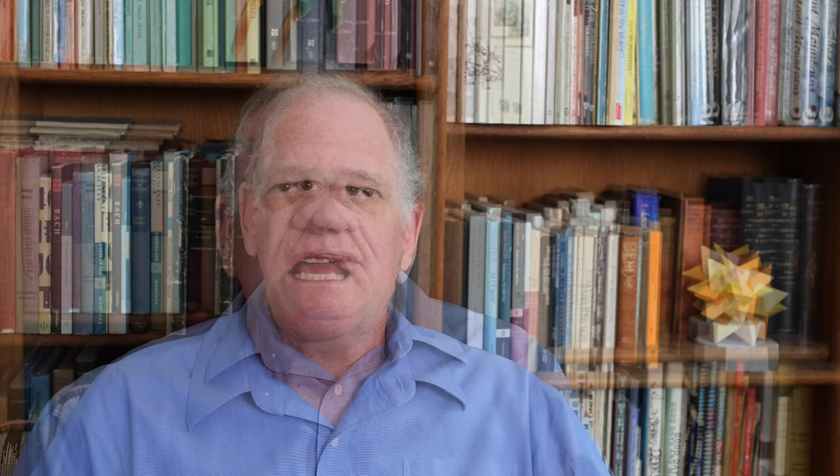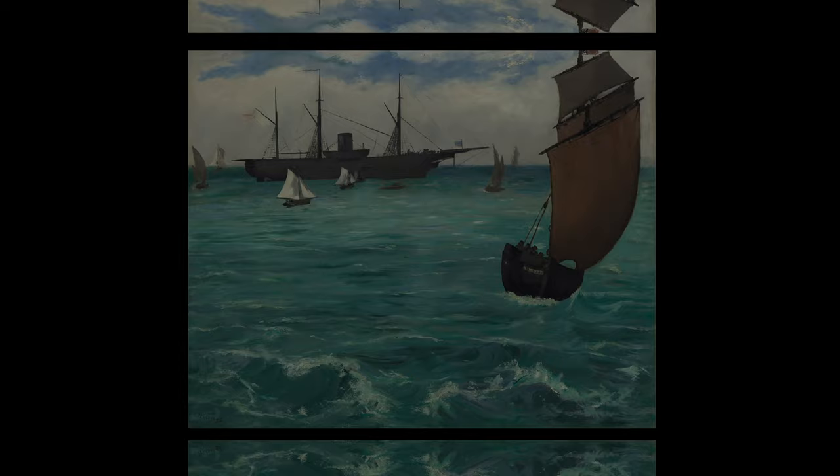So, as I said, it's Manet and the American Civil War. They wrote the book because they acquired the painting — the Metropolitan Museum of Art acquired the painting of the USS Kearsarge. Here's the painting of the Kearsarge in Cherbourg Harbor. Here's the watercolor, the quick watercolor Manet painted on site in Cherbourg, France.